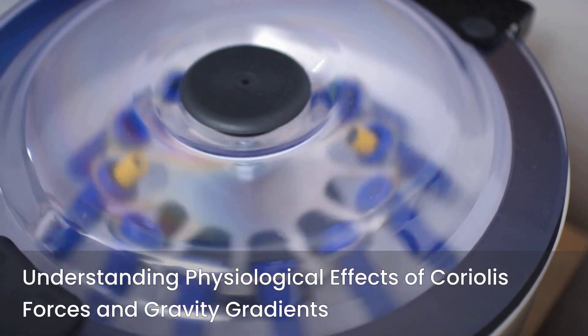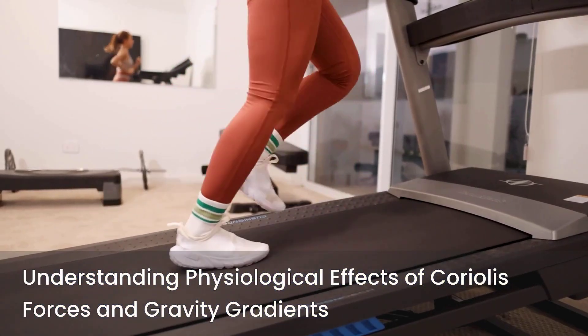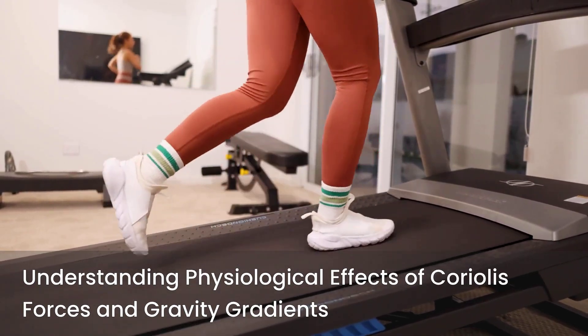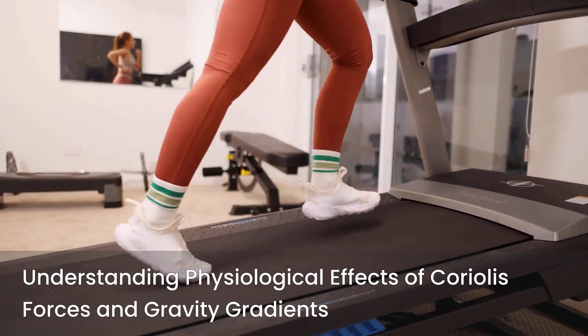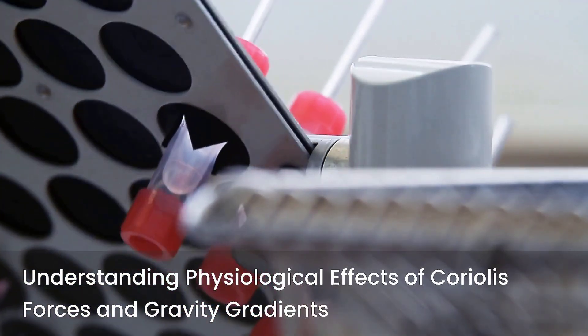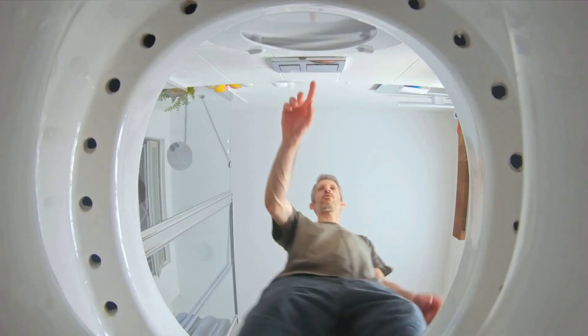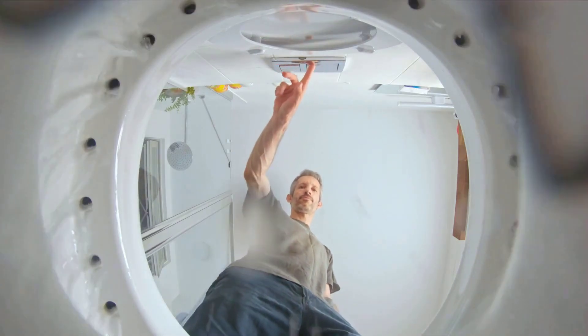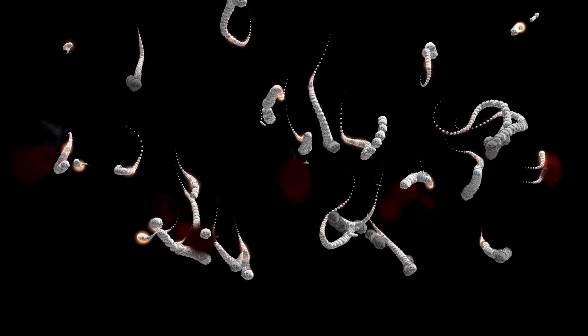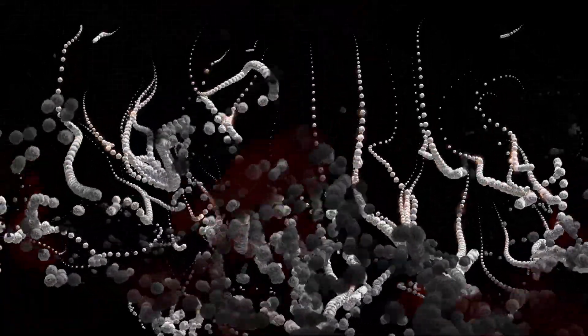Extensive research is dedicated to understanding and mitigating the physiological effects of Coriolis forces and gravity gradients. Studies involve human subjects in ground-based centrifuges testing various rotation rates, radii, and activity levels — aiming to identify thresholds for human tolerance and develop countermeasures such as specific training protocols or habitat design features. Another complex factor is cross-coupled angular accelerations, which occur when head movements are made in a rotating environment, potentially causing severe disorientation and motion sickness. Understanding these biomechanical interactions is vital for designing habitats where occupants can move freely and comfortably.